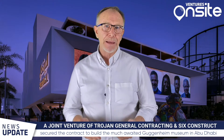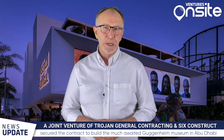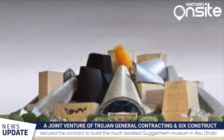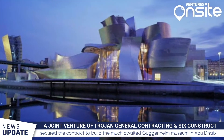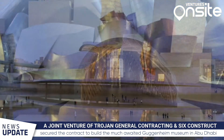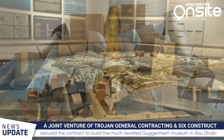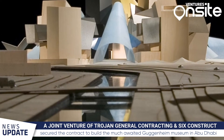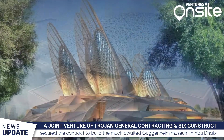In Abu Dhabi, a joint venture of Trojan General Contracting and Six Construct, a subsidiary of the B6 Group, secured a contract to build the much-awaited Guggenheim Museum. The joint venture will be responsible for the museum's construction and associated infrastructure and surrounding marine works. Construction is expected to be completed in 2025. The Guggenheim Abu Dhabi will be located in the Saadiyat Cultural District alongside the Louvre Abu Dhabi and Zayed National Museum.